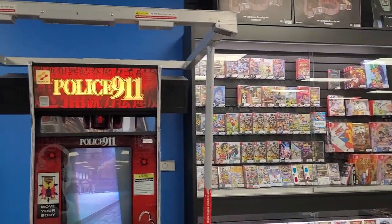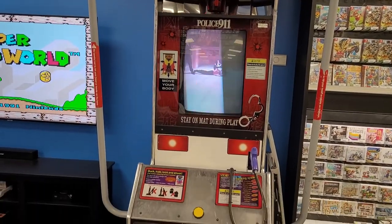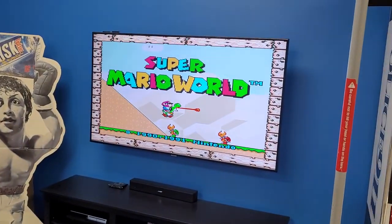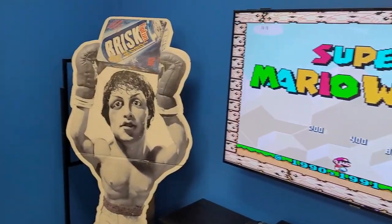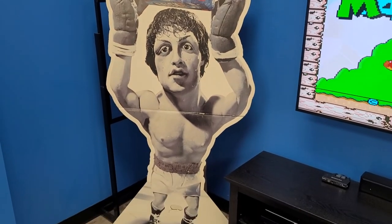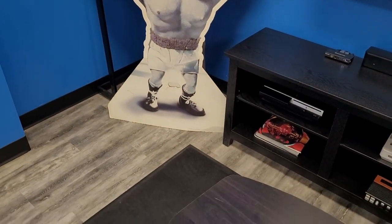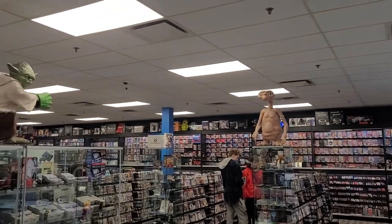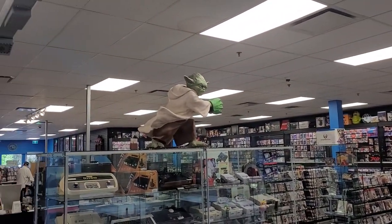We've almost made it all the way around the store. At the very front you can sit down and literally play Super Mario World if you want. And yes, this was definitely a Brisk Iced Tea sign with Rocky. I absolutely love it. That is Video Game Trader here in Calgary, Alberta. As always, if you guys liked the video, hit the like button, smash the subscribe — let's get the count up. Thanks for watching — we'll do some more of these for sure. This was a great time.